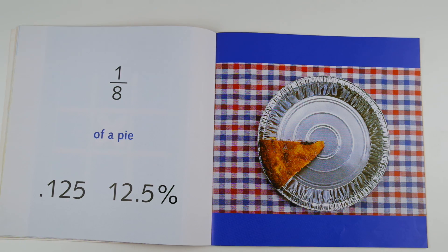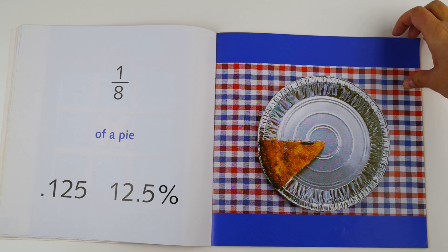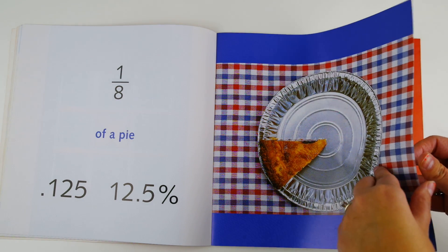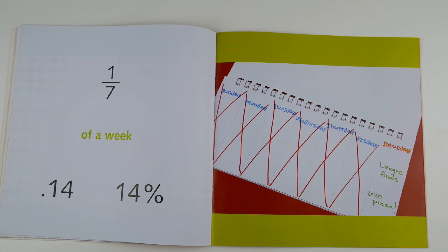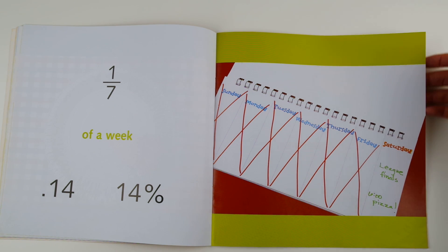One eighth of a pie, 0.125 or 12.5 percent. This pie was cut into eight pieces and one eighth of it is left. One seventh of a week, 0.14 or 14 percent. The rest of the week has gone by. In this picture it's Saturday, and one day of the week is one seventh of a week because there are seven days in a week.